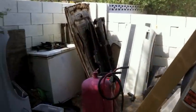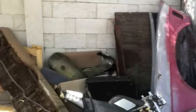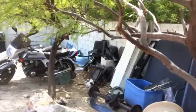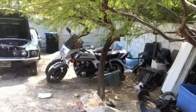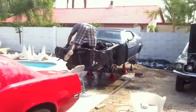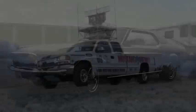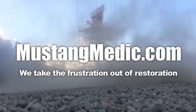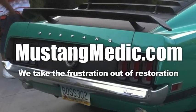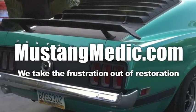Let me do one more little pan — all of this stuff is going this week, including the motorcycles. We're selling those things off, just going to sell them as a group. MustangMedic.com — please look for the link in the description below for the next in our series. If it's not there, come back soon.